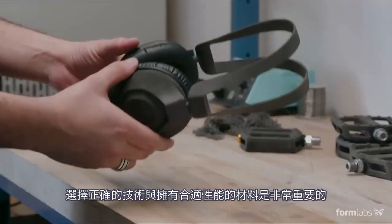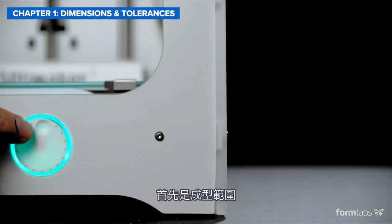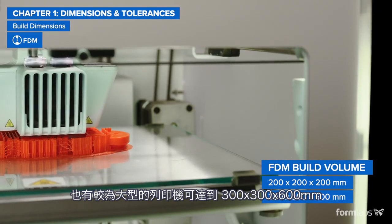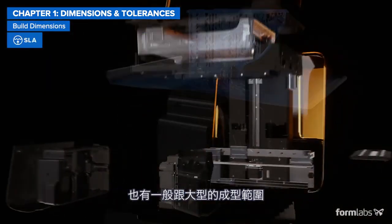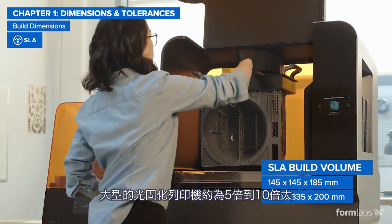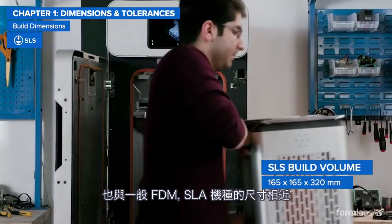Choosing the technology and material with the right functional properties is crucial to make sure that your parts will work as designed. Starting with build dimensions: most common FDM printers offer around a 200mm cube-sized build volume, with large format options going as big as 300x300x600mm. Like FDM, professional desktop SLA printers come in standard or large format models, with most standard sizes being around 200mm cube and large format models offering a 5–10 times bigger build volume. The build volume of benchtop SLS printers is comparable to standard FDM and SLA printers.